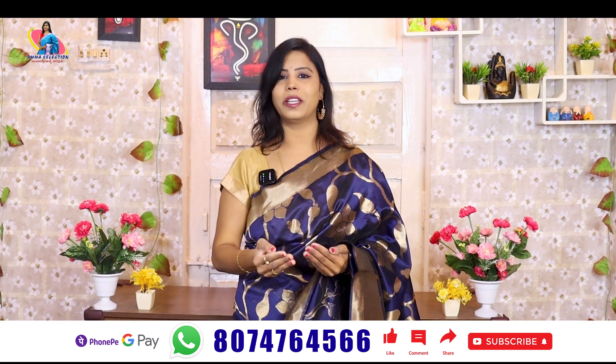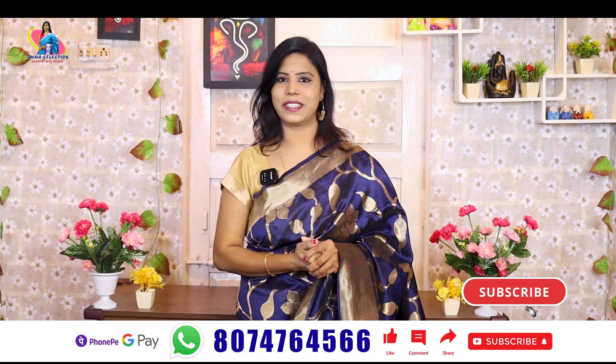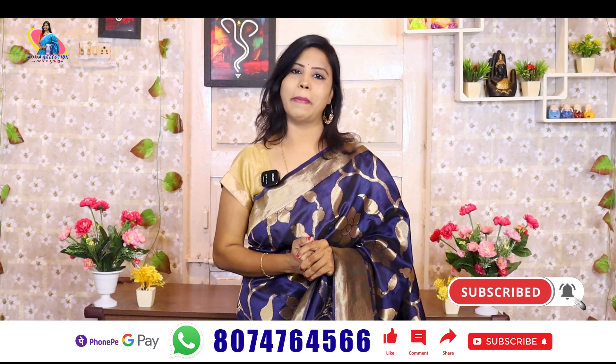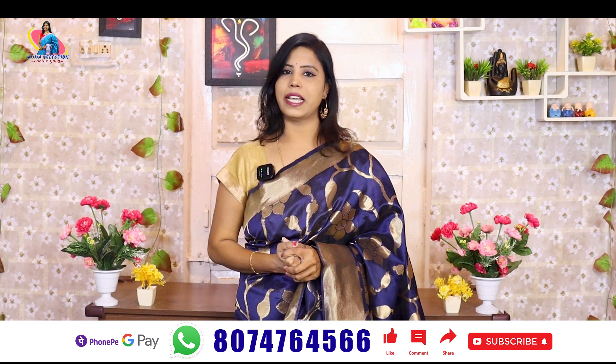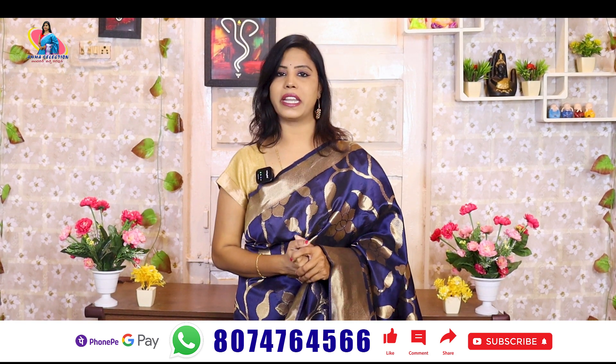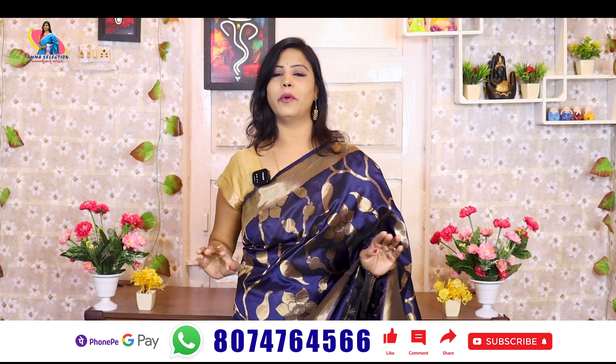Thank you so much for your support. This is a very good collection at a very reasonable price. You have a lot of collection to choose from. I'm going to cut this. This is a small silk fabric with a very good design and a very comfortable cut.